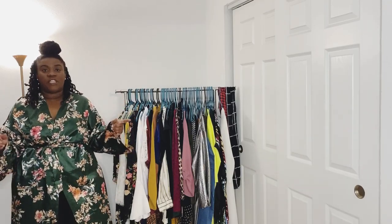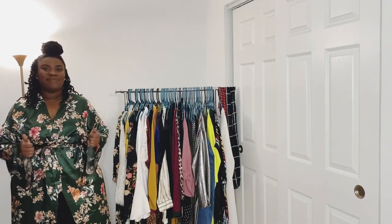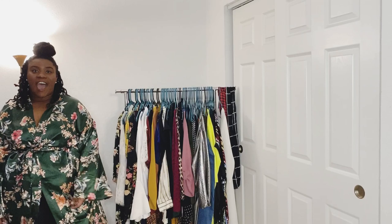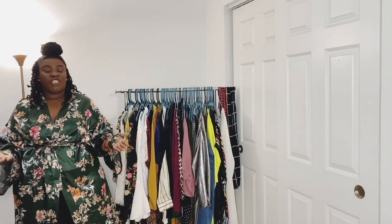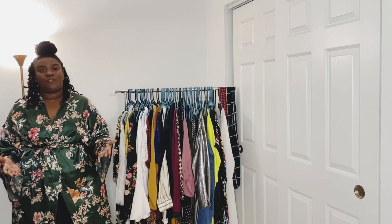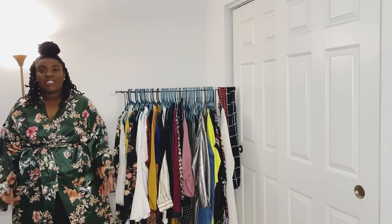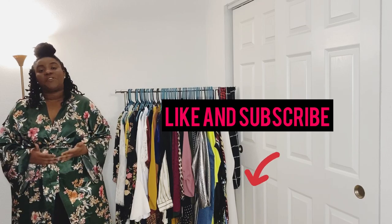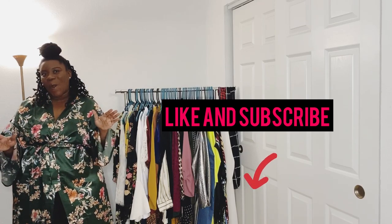What's up you guys? It's your girl Trini G and I'm back with another video. Hi and welcome back to Trini G's Closet. I'm back with another video to share with you guys. So today I decided to do another theme and this theme is going to be a bathing suit haul!